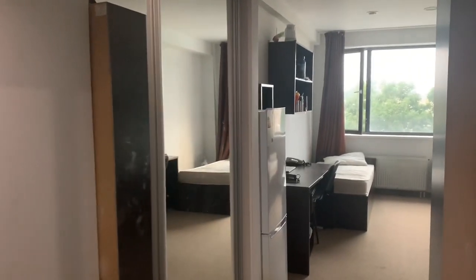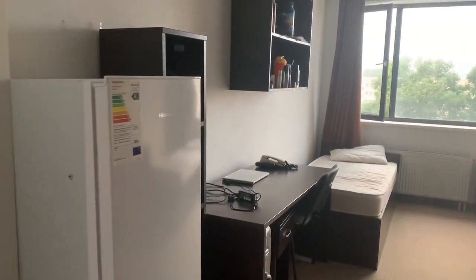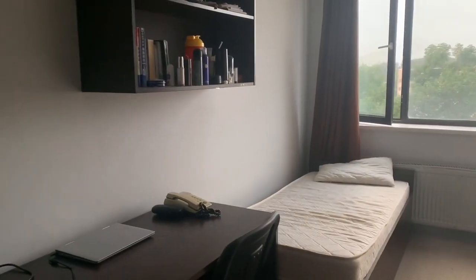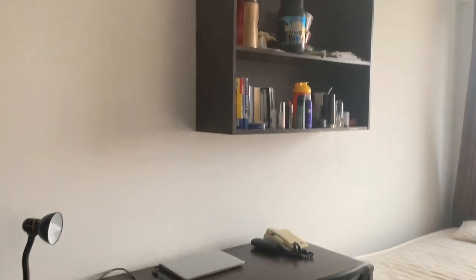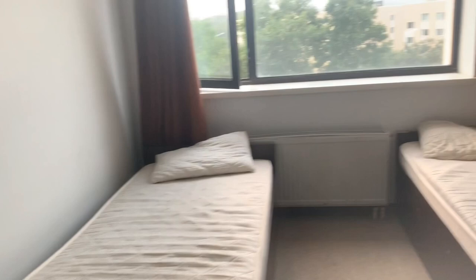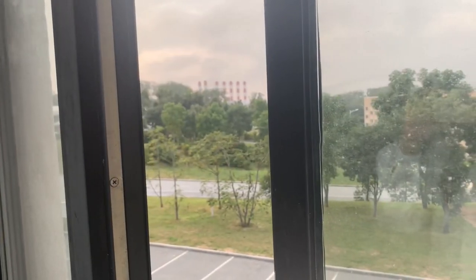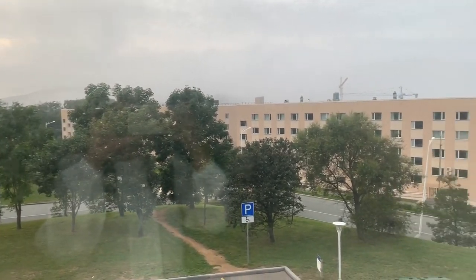Here we are inside the room. You can see the mirror, the refrigerator, and the shelf beside it, a table, the bed, and either you will get a shelf on the wall or one near the refrigerator. You will also have cupboards and finally a view outside. Each room will have its own washroom attached to it.